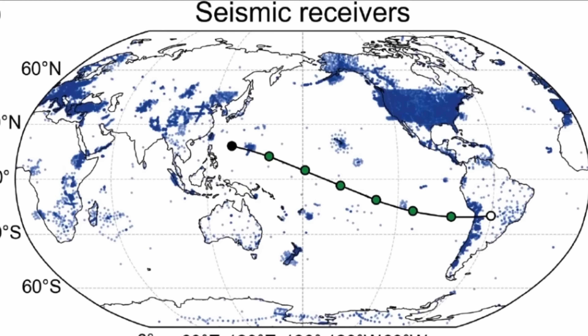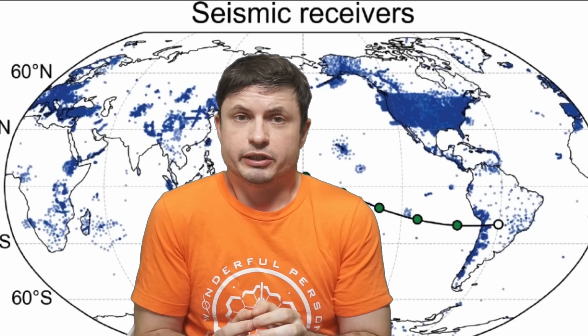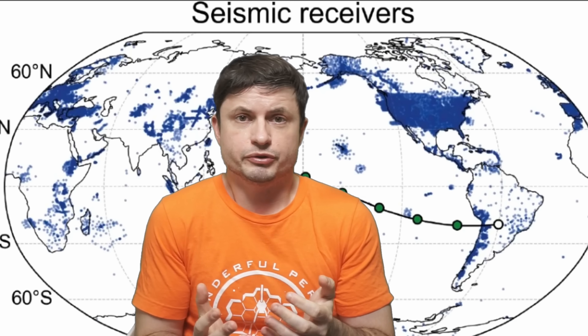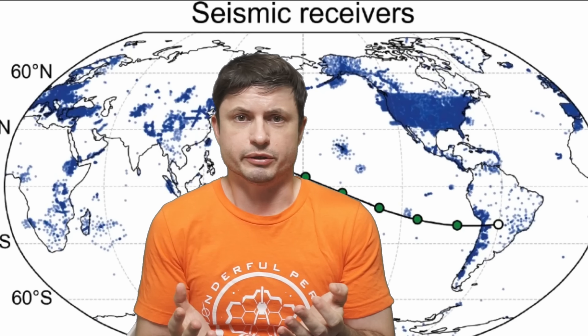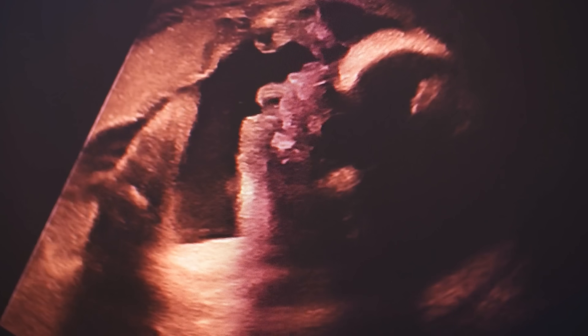In the last decade or so, because of the advances in seismic detectors and also the overall increase in computing power, it actually became relatively easy for geologists to extremely accurately study the internal structure of our own planet. That's because we have a lot of different seismic receivers on the planet, all capable of detecting even minor earthquakes, and these earthquakes and the waves they produce basically serve as a kind of ultrasound.